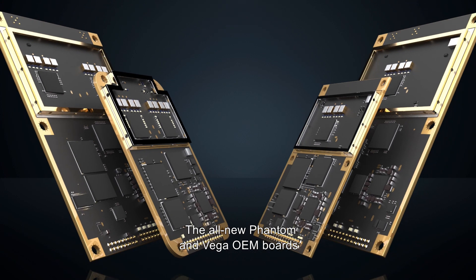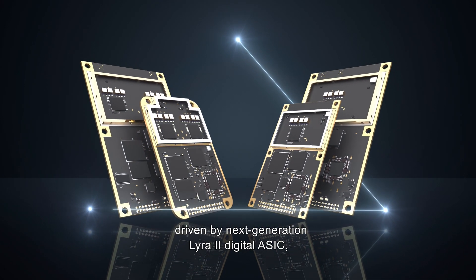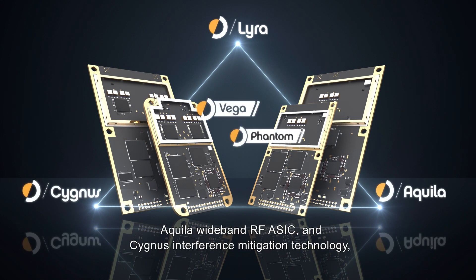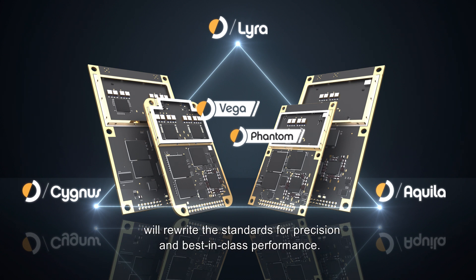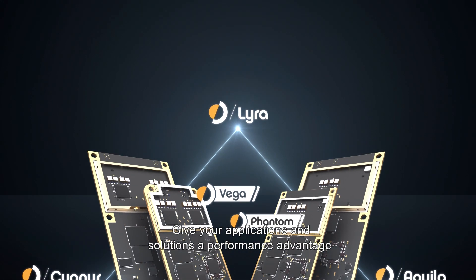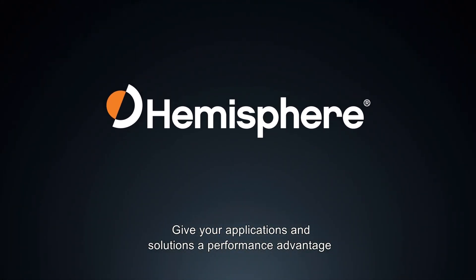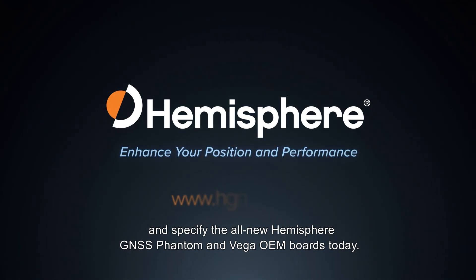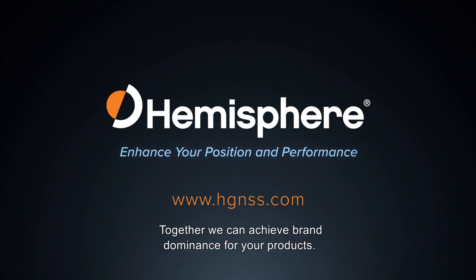The all-new Phantom and Vega OEM boards, driven by next-generation Lyra 2 Digital ASIC, Aquila Wideband RF ASIC, and Cygnus Interference Mitigation Technology, will rewrite the standards for precision and best-in-class performance. Give your applications and solutions a performance advantage, and specify the all-new Hemisphere GNSS Phantom and Vega OEM boards today. Together, we can achieve brand dominance for your products.